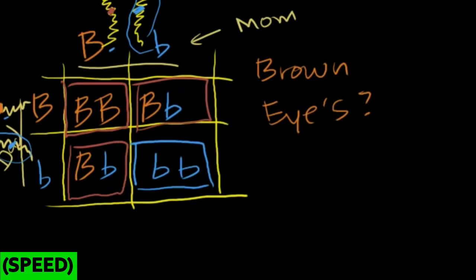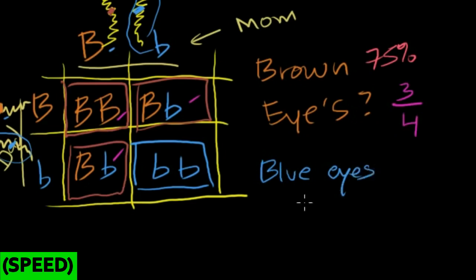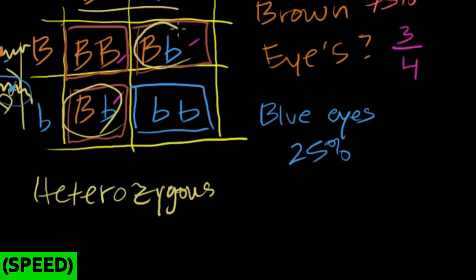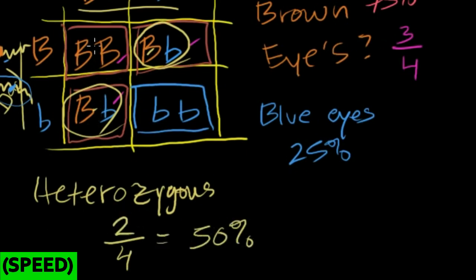Each of these four scenarios is equally likely. Three out of four result in brown eyes, so the probability is three-fourths, or 75%. By the same logic, the probability of blue eyes is only one out of four, or 25%. What about the probability of producing a heterozygous offspring? Looking at the genotypes, two of the four combinations are heterozygous, so that's two-fourths, or 50%. Using the Punnett square with assumptions about dominance and recessiveness, we can predict probabilities of different outcomes — and as we'll see in future videos, you can even work backwards from observed results.